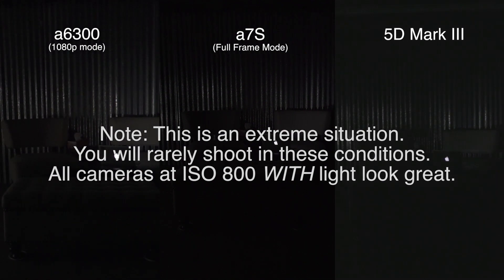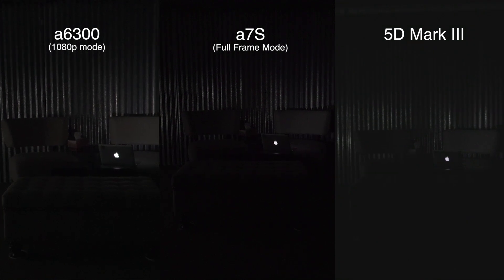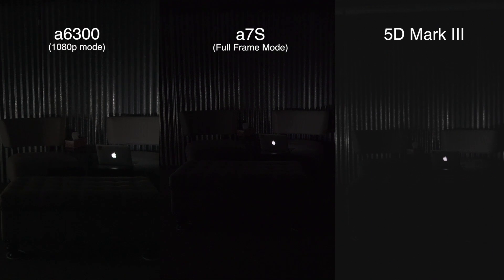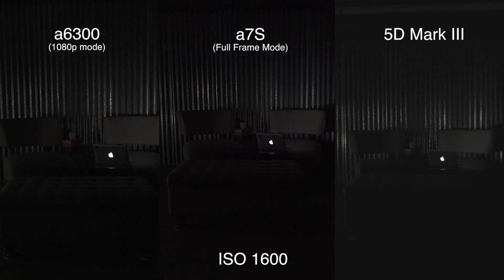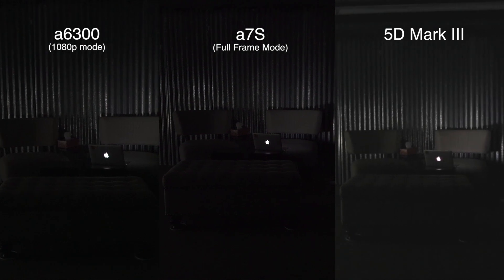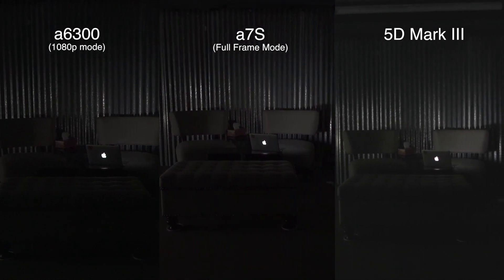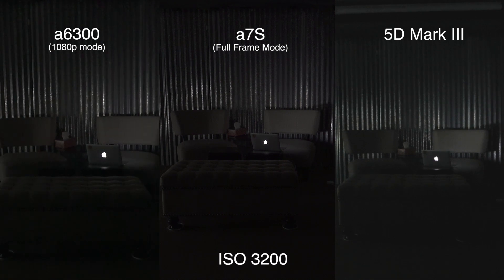So this is 1600. All cameras are now at 1600. This is 3200 on the Mark III. A7S. All cameras are now 3200.